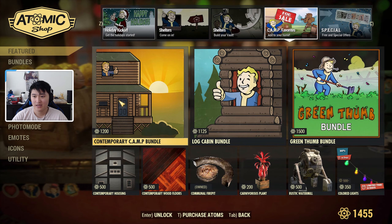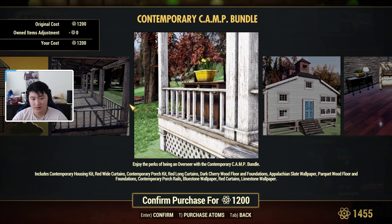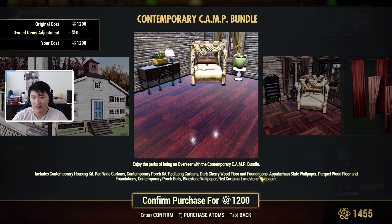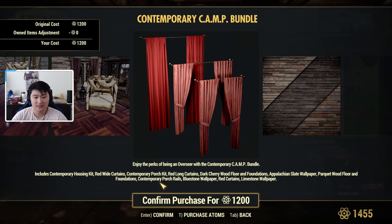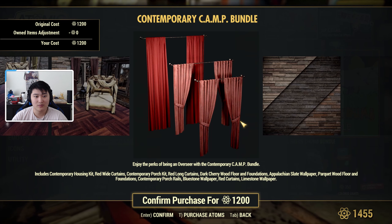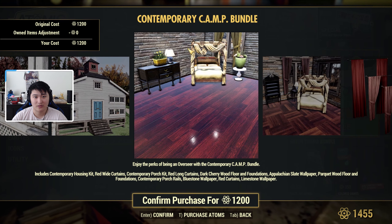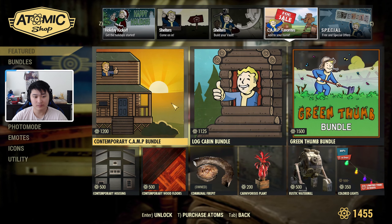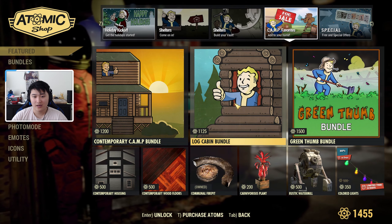In Camp Favorites, the Contemporary Camp Bundle is always nice for house building. You get curtains, a porch kit, red long curtains, dark tray wood floor foundations, wallpapers, wood floors and foundations, contemporary porch rails, blue stone wallpaper, red curtains, and limestone wallpapers. You can see what the wood floor and curtains look like with the wallpapers, plus some porch building stuff. The Contemporary Housing and Contemporary Wood Floors are also available separately.